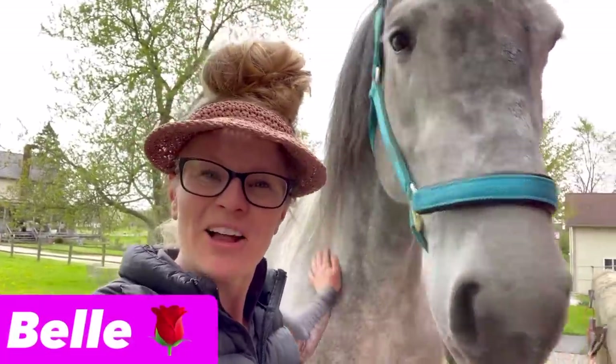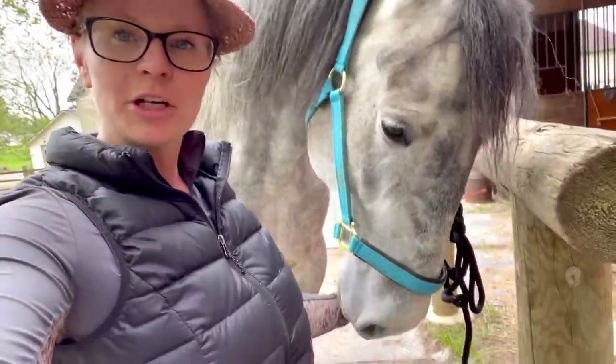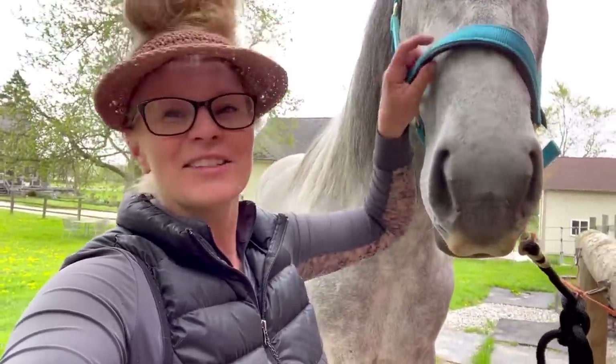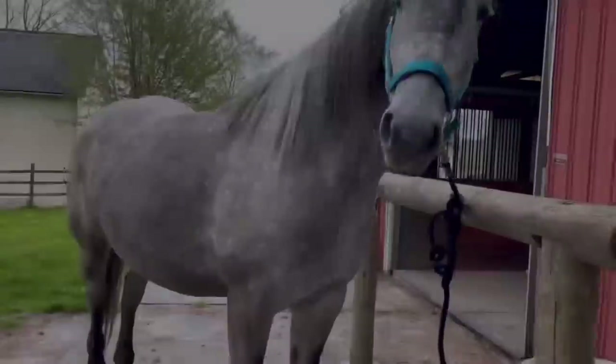Now I have Miss Bell. I'm just going to groom her and we're going to go for a little walk in the outdoor arena and walk over some poles.